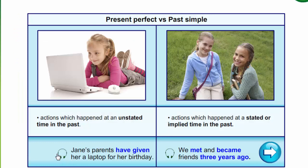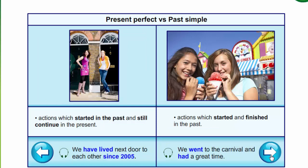Present perfect is used for actions which happen in an unstated time in the past. For example: Jane's parents have given her a laptop for her birthday. Past simple is used for actions which happen in a stated or implied time in the past. For example: We met and became friends three years ago.